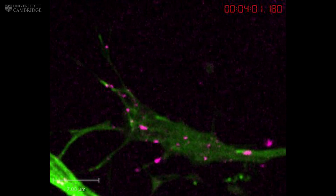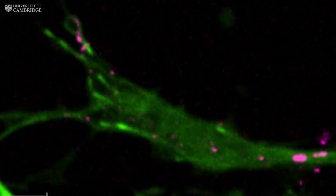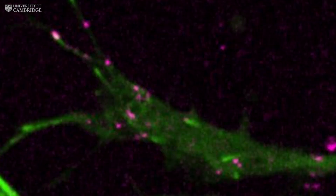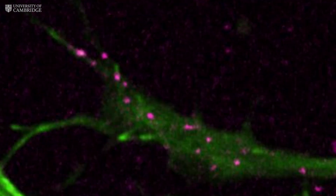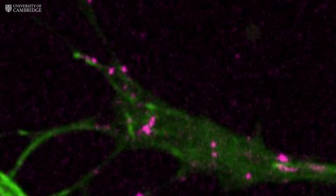We discovered that messenger RNA molecules, in pink here, travel down the axons and stay in the tip of the neuron, in green, until they're activated by chemical signposts. The RNA allows new proteins to be made on-site and on-demand.